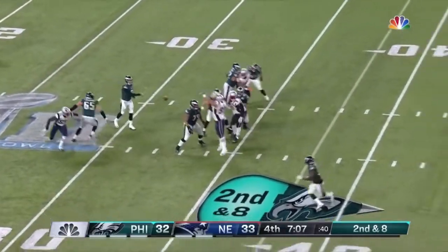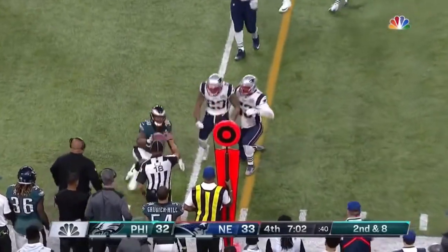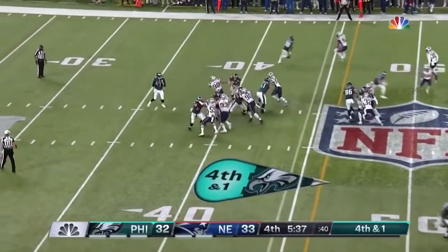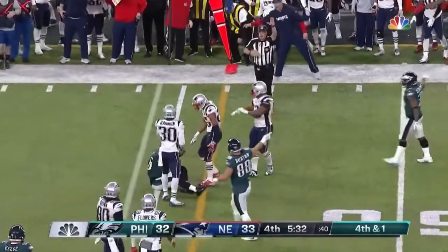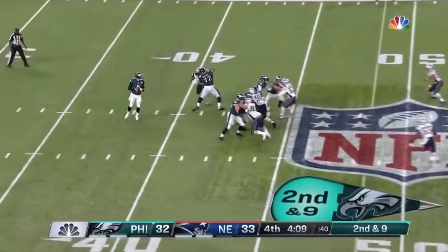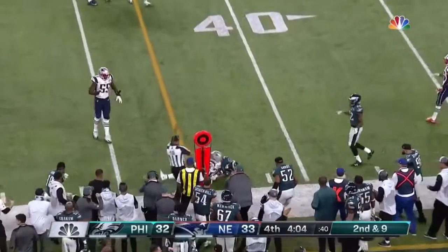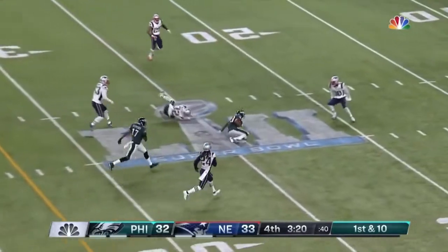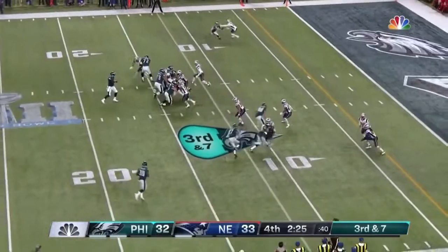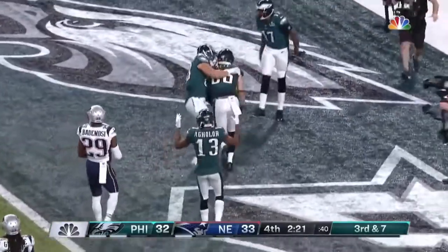Clement is the running back. Play fake — Foles drops it off underneath to him, and Clement tries to charge his way. And they go for it — Foles under pressure, throws, caught — just enough for the first down. Foles flushed out, throws, and that is caught. Four man rush — Foles fires, caught over the middle, one on one. Clement flares out to the right, caught over the middle and into the end zone — Zach Ertz for the touchdown.